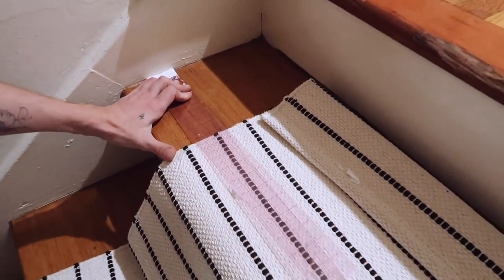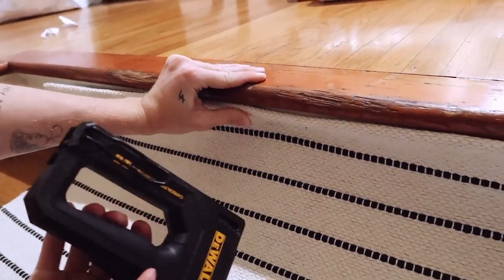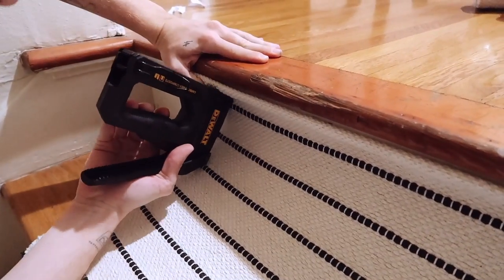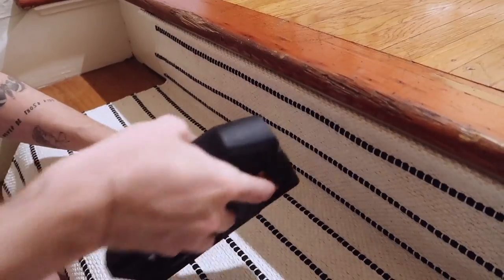The first thing I did for this runner was measure to make sure it was perfectly centered in the middle of the stairwell. Then it's a very repetitive process of using a staple gun and stapling on the underside of each stair your rug. I used a half-inch staple.